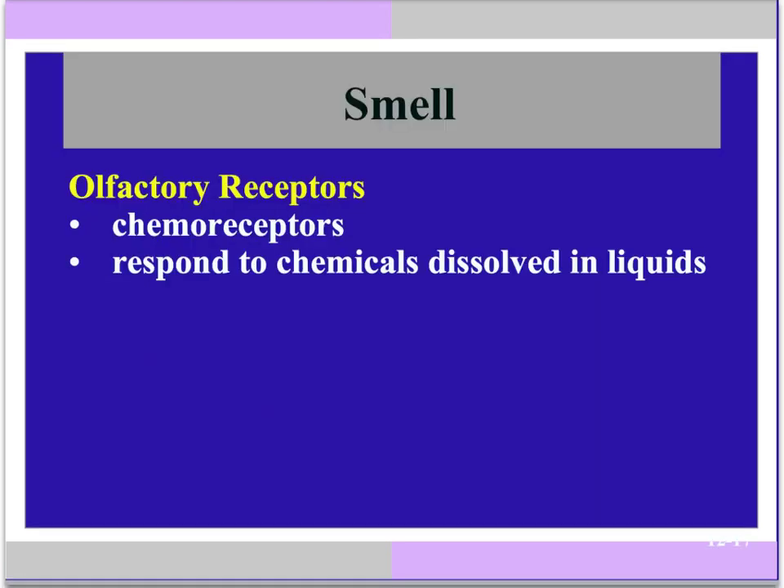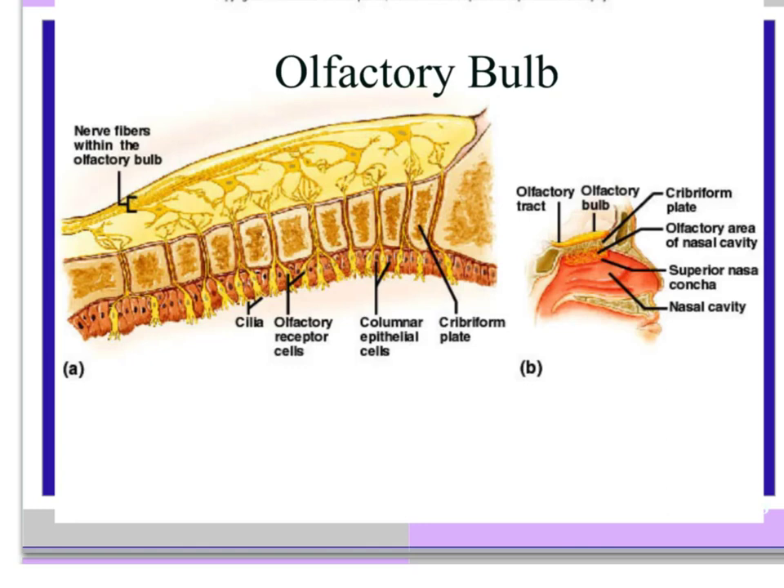Our smell receptors are called olfactory receptors. They are chemoreceptors. They respond to chemicals that are dissolved in liquids up in the nasal cavity. The olfactory receptors extend down from the olfactory bulb, which is embedded in the ethmoid bone, and then the little receptors extend down into the nasal cavity. The little cilia or hair cells sticking off of the ends are where the odor molecules will attach and stimulate those neurons.